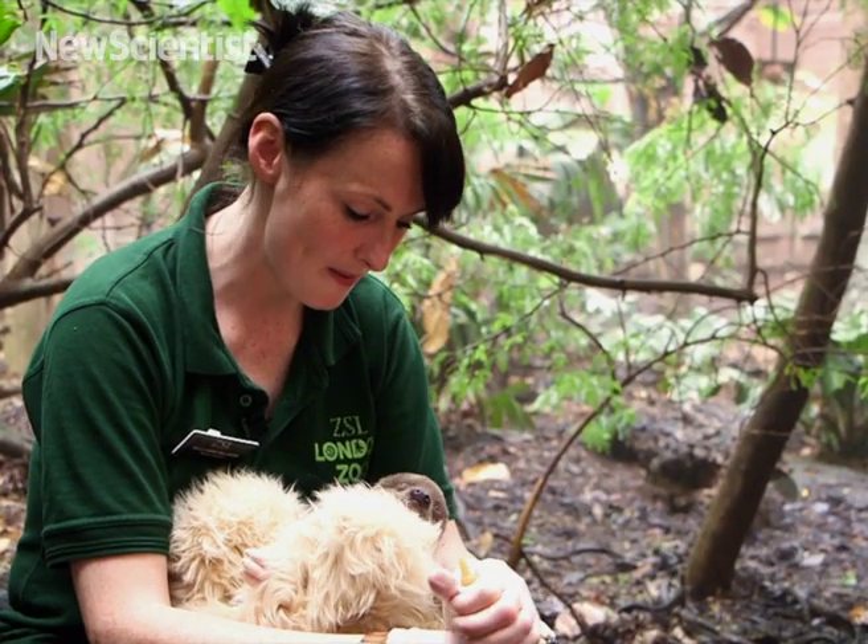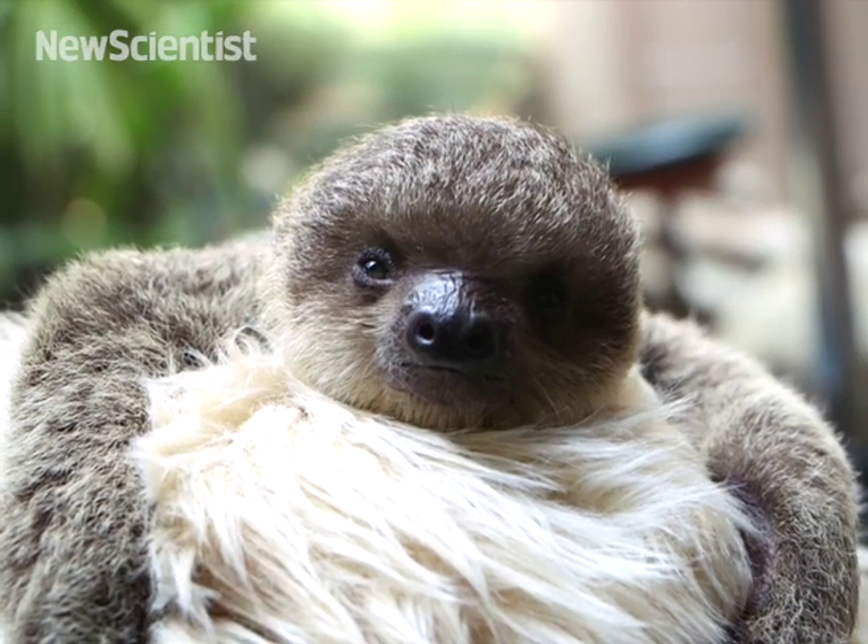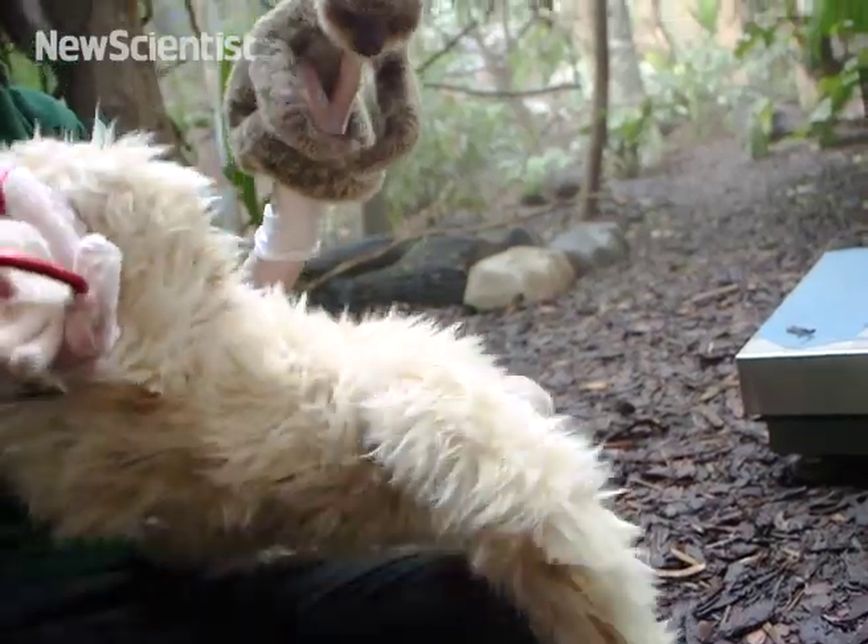If he's particularly hungry then he does a pretty unusual noise — it's kind of like a squeak sneeze. It's very strange but very loud.